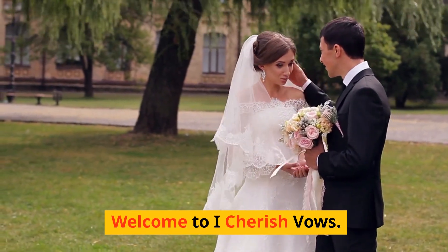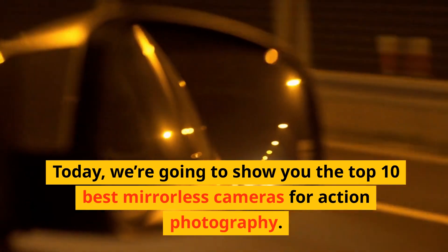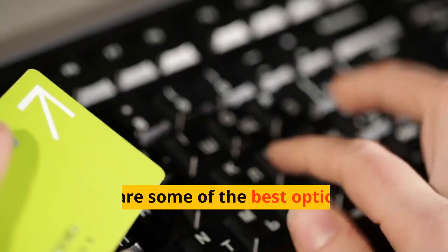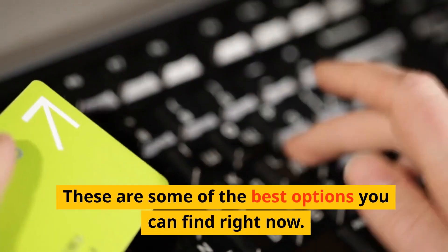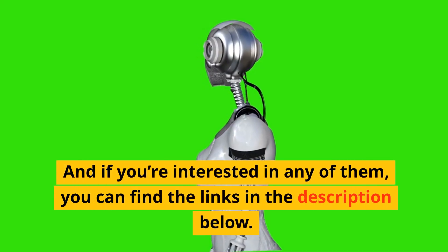Welcome to I Cherish Vows. Today we're going to show you the top 10 best mirrorless cameras for action photography. These are some of the best options you can find right now, and if you're interested in any of them, you can find the links in the description below.